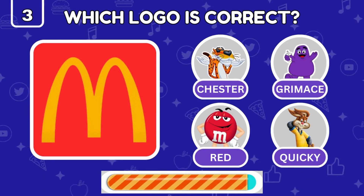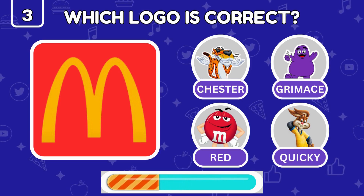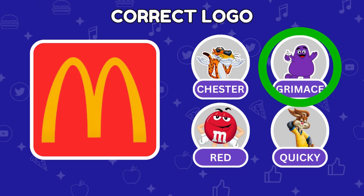Who is the real McDonald's mascot — Chester the Cheater, Grimace, Mr. Red, or Quickie the Rabbit? You got it — it's Grimace!